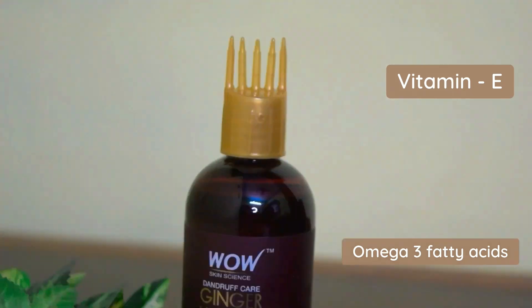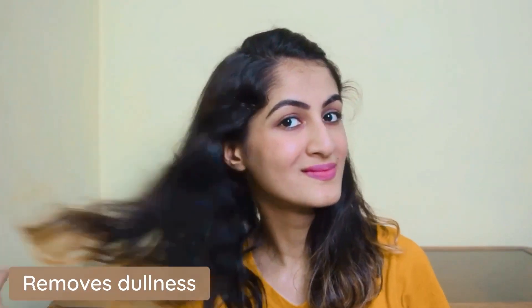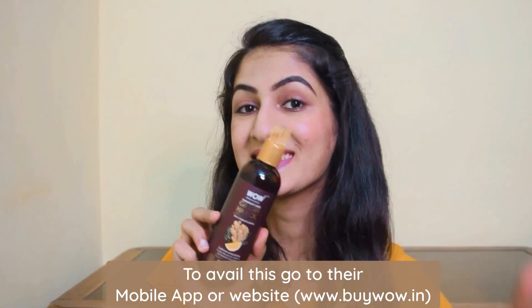Vitamin E and omega-3 fatty acid enriched oil keep strands and scalp moisturized. Say goodbye to dandruff-related hair woes with WOW Skin Science Ginger Hair Oil. To get it, go to their mobile app or website. Bye guys!